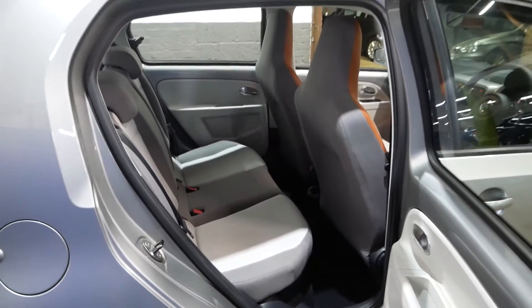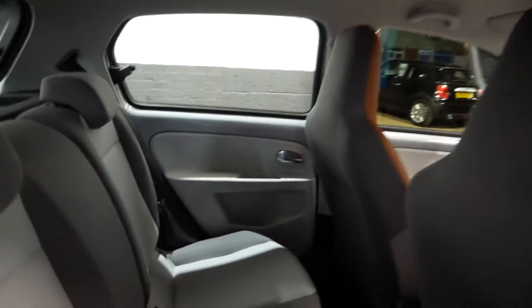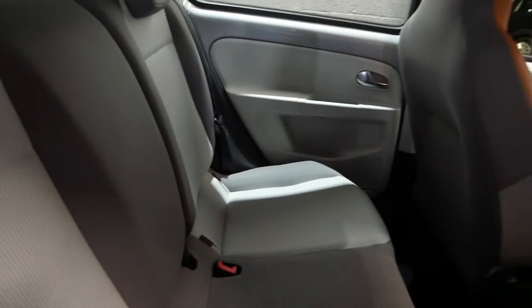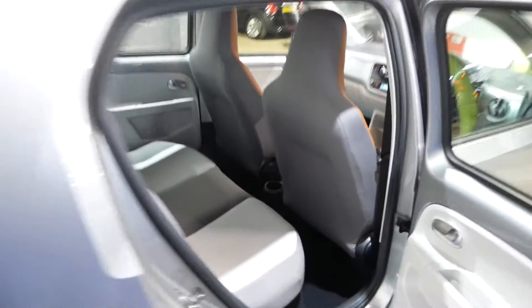Here are the back seats — really clean and lovely in the back too. No marks on the seats or anything like that, just really nice condition all around.